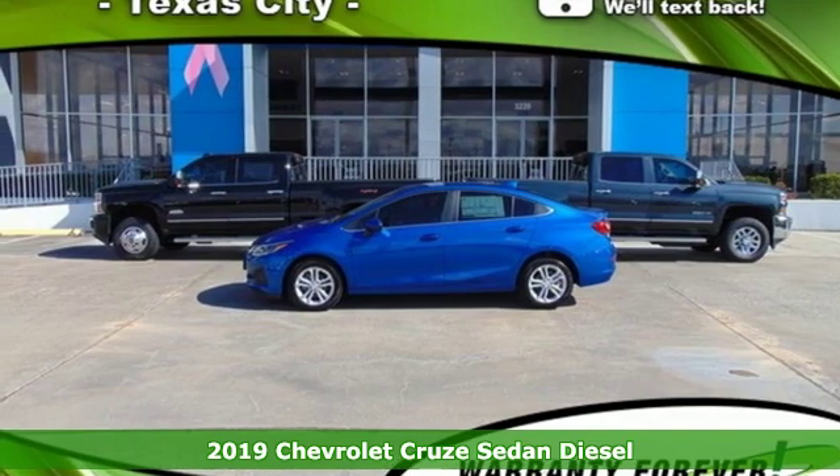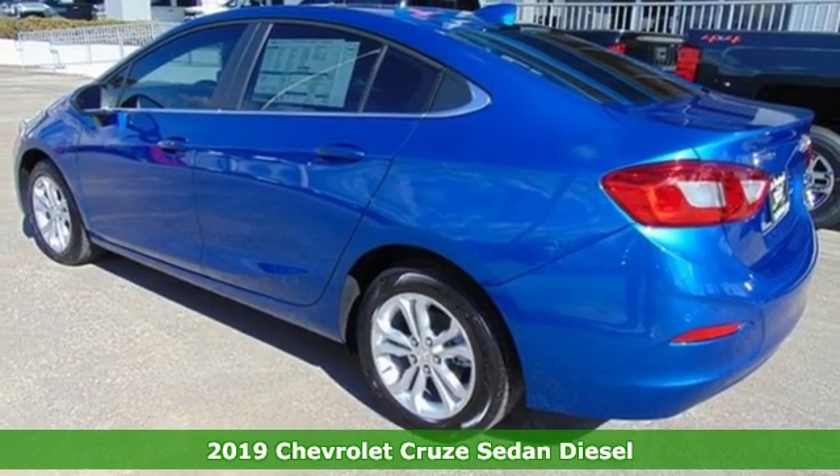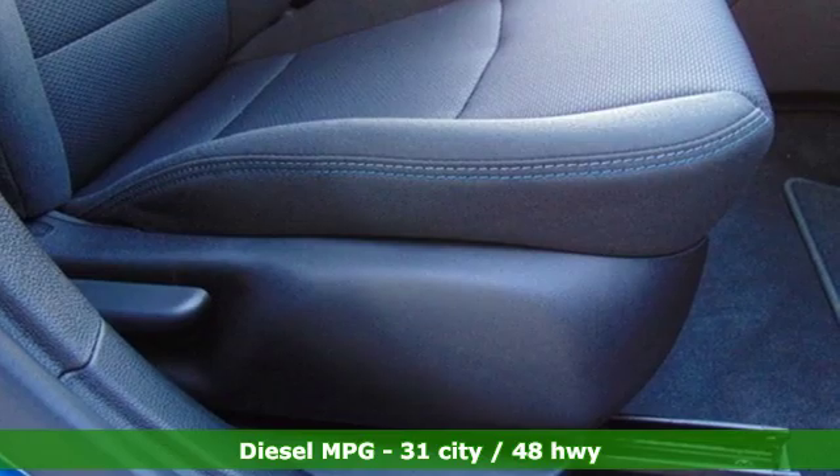It's a new 2019 Chevrolet Cruze. Create your own finish line in this comfortable, quiet and fuel efficient Cruze. It comes with all the amenities you need.